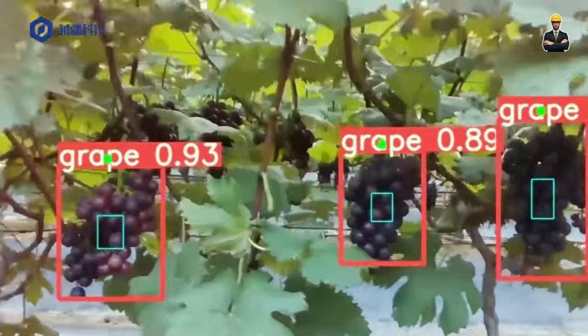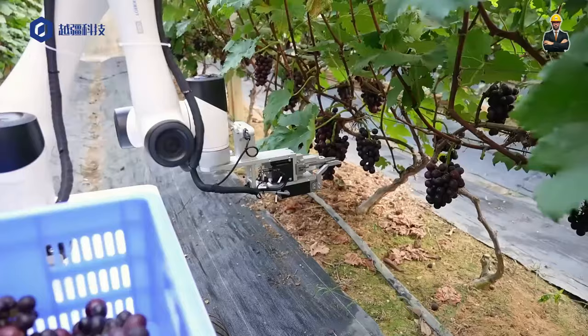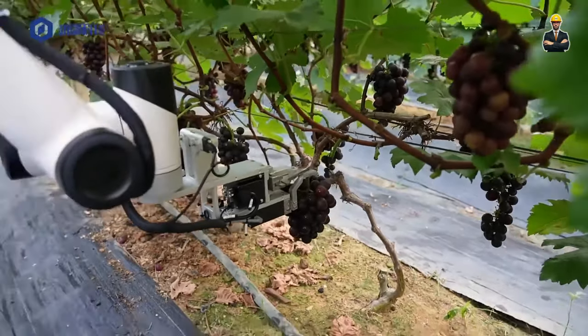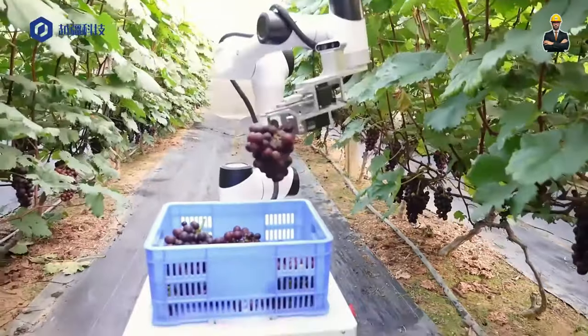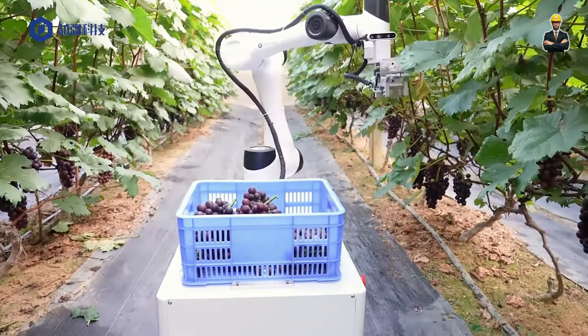In greenhouses, the Mantis Arm allows for precise planting and tending of fragile seedlings, boosting yields and reducing waste. Even delicate tasks like pruning flowers or harvesting herbs become effortless with this maneuverable marvel. Its potential extends beyond delicate crops — its precision handling also makes it ideal for tasks like seed sorting, where accurate selection is crucial.